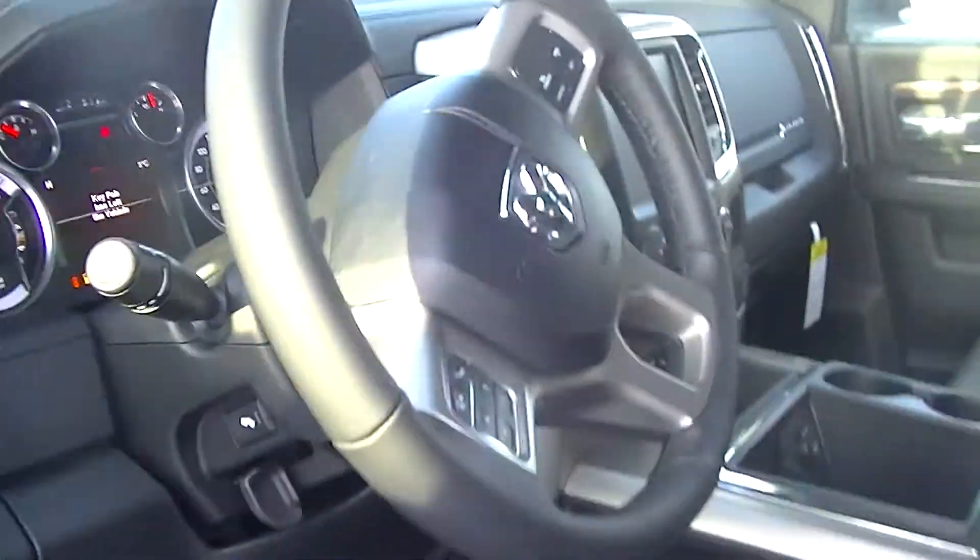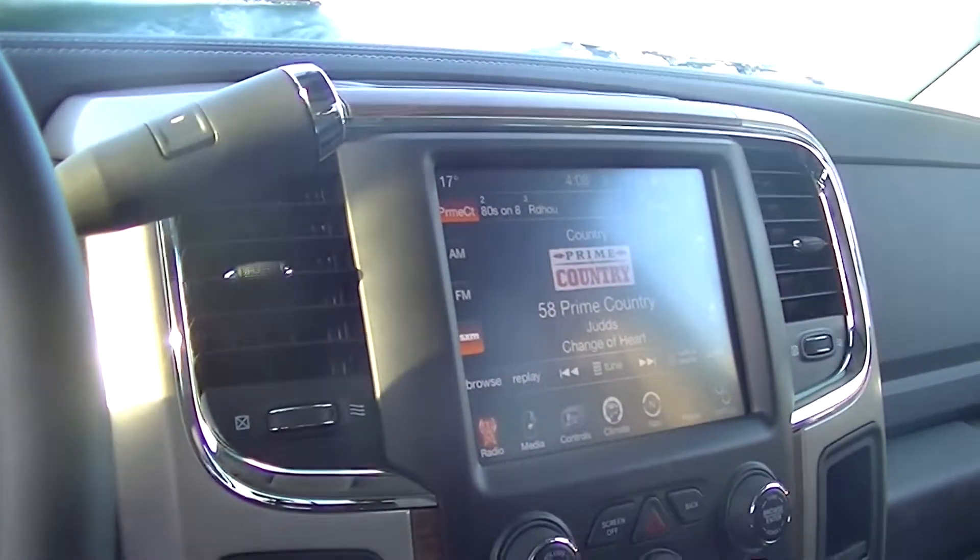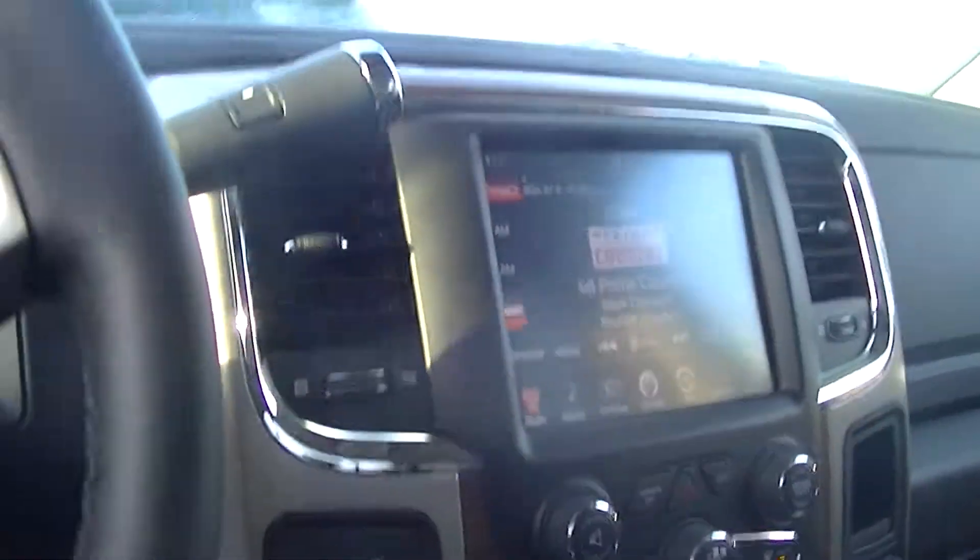Let's take a quick look inside here. We got a leather steering wheel, leather seats — heated and cooled — and a heated steering wheel as well. You got the 8.4 touchscreen radio with navigation.